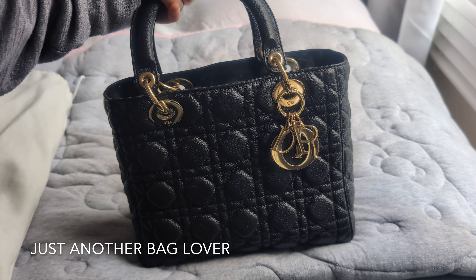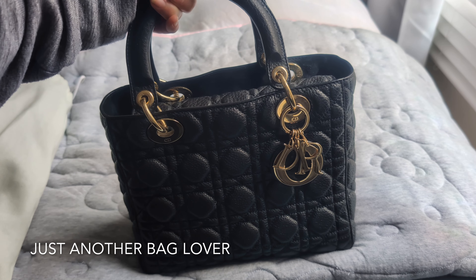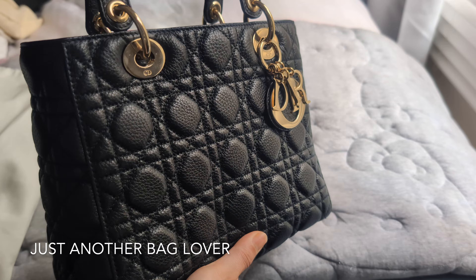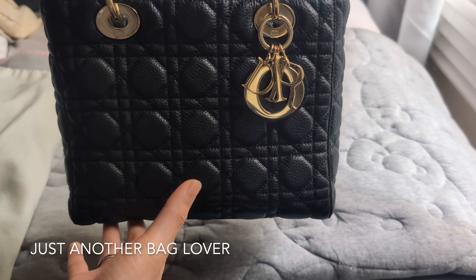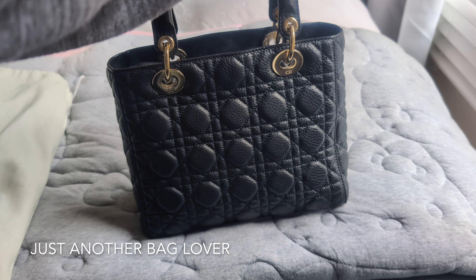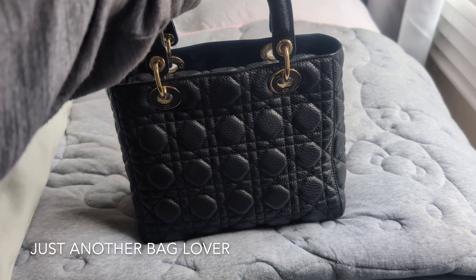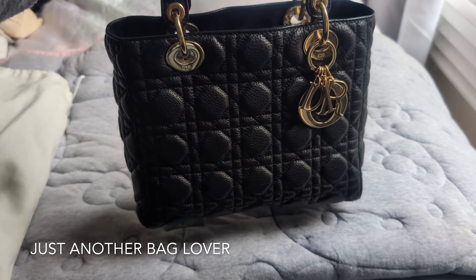I know they've come out with this iteration in grained leather, but I haven't actually felt that leather myself and I don't know if the new version is as supple as this one. This one is quite pliable — you can see that while it is structured, it's not as rigid as other Lady Diors in lambskin. I do have a comparison video which I'll link to in case you missed it.